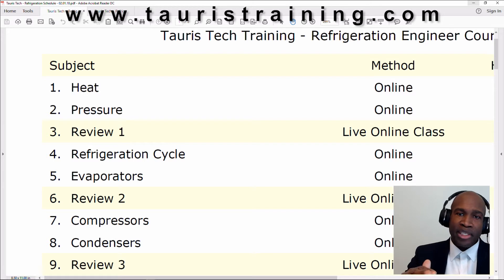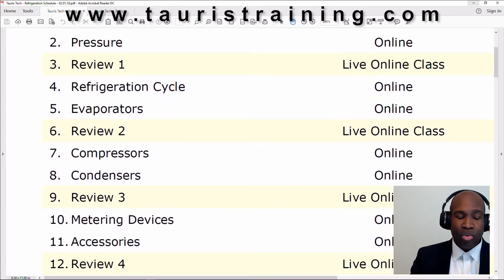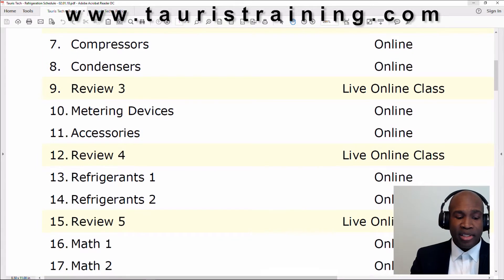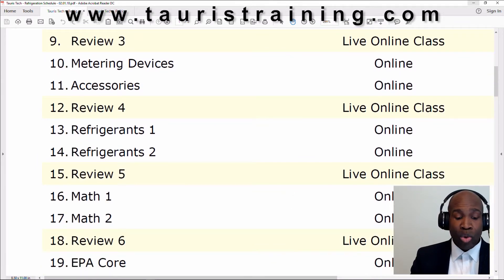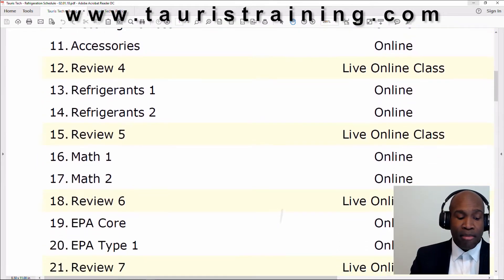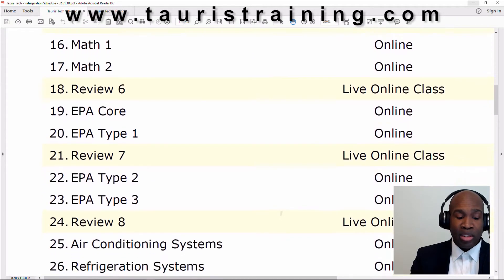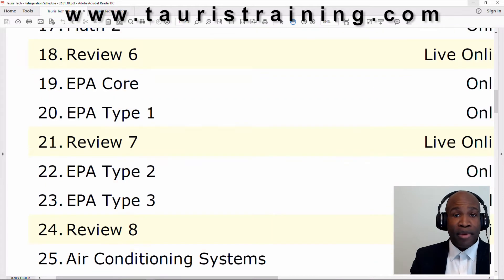The course is going to be broken up into three sections. We'll go from lesson one: heat pressure, refrigeration cycle, evaporators, compressors, condensers, metering devices, accessories, refrigerants one, refrigerants two, math one, math two, the EPA core, type one, type two, and type three. There are some people who would be satisfied just taking this portion of the class, getting a good understanding of how refrigeration systems work and getting their EPA license.